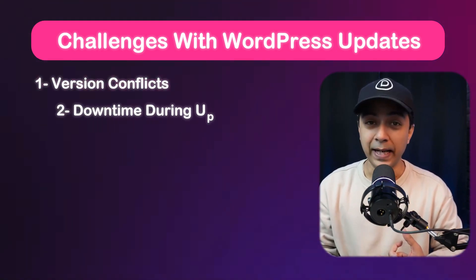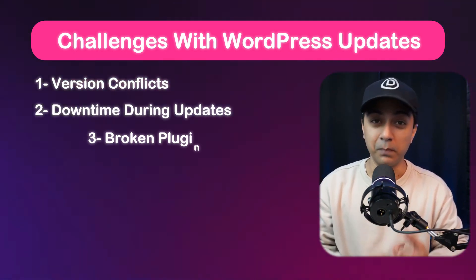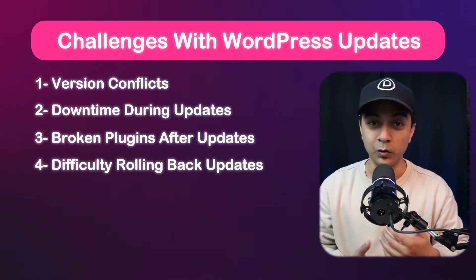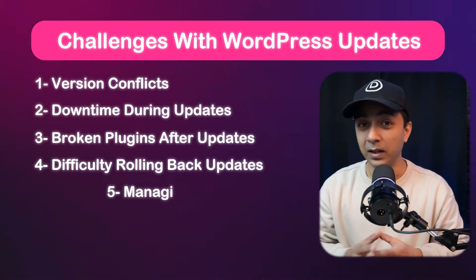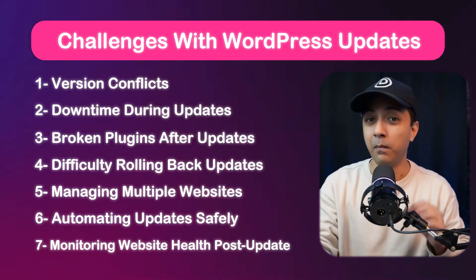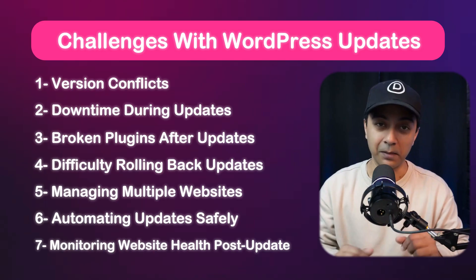First, let's talk about the challenges many WordPress users face when it comes to theme and plugin updates. Whether you manage one website or multiple websites, these issues can be time consuming and frustrating. You need to deal with version conflicts, downtime during updates, broken plugins after updates, difficulty in rolling back once you do all the updates, managing multiple websites and automatic updates safely, and monitoring website health post-update.